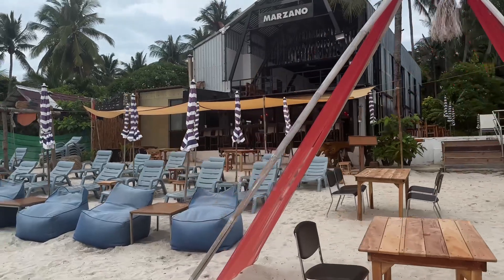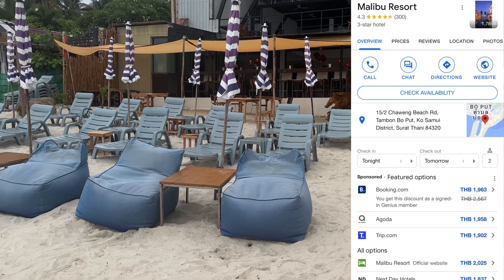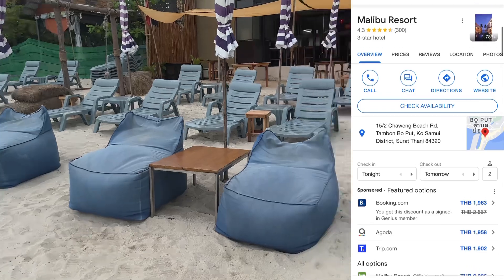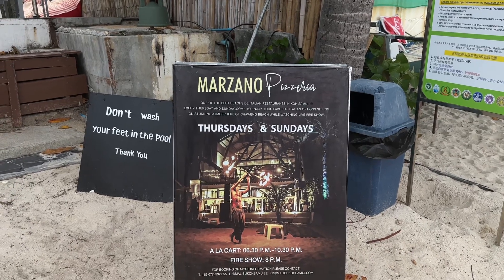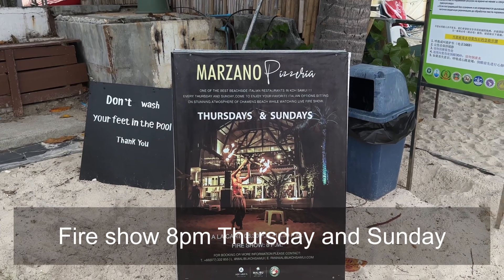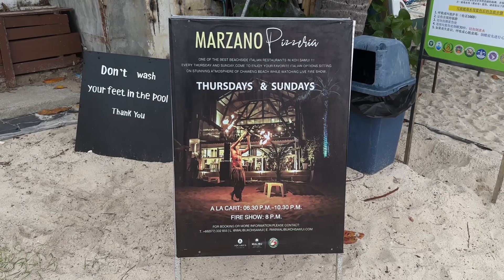There's already some people having breakfast up there and it's just after seven in the morning. There are some nice beach chairs and bean bags up here. It looks like it's an Italian restaurant every Thursday and Sunday — come and enjoy, and they have fire shows.